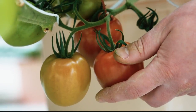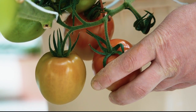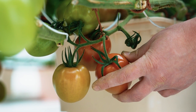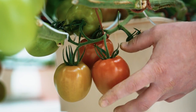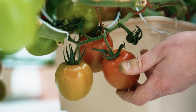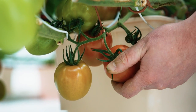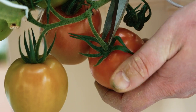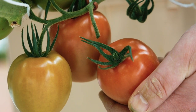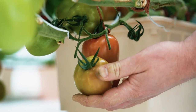Here on this variety of Roma tomatoes, you'll notice there is no knuckle above the calyx. These tomatoes would be suitable for TOV or tomato-on-vine harvest, where we would clip the whole truss off and sell it as a bunch. Here at Crop King we do everything as loose harvest, so since there's no knuckle, we come in with our pruners and cut just above the calyx.